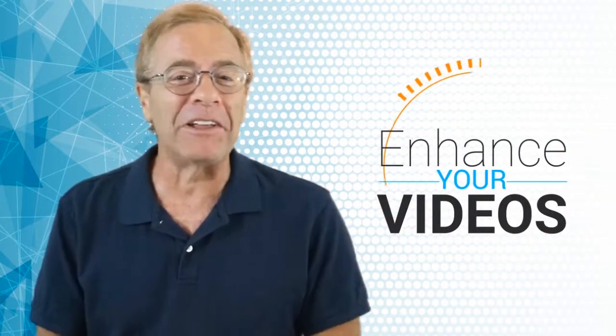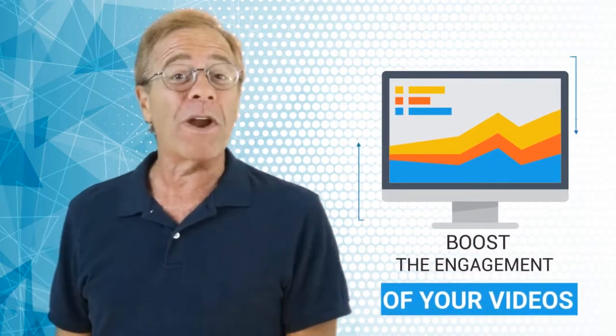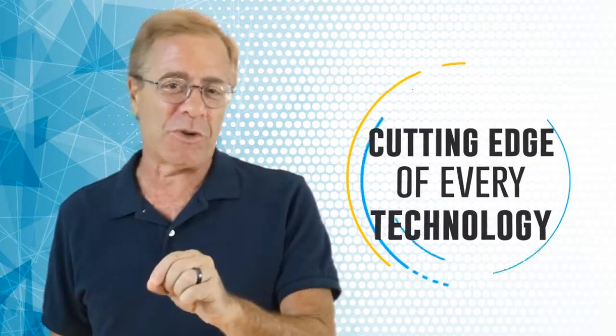What we're about to show you will enhance your videos in a way that's completely unique, and unique means viewers' eyes will be glued to your videos. Hi, I'm Todd Gross, and imagine if you could boost the engagement of all your videos and what it could mean for your bottom line. It's essential in this fast-changing online world to be on the cutting edge of every single technology to stay ahead of the competition.